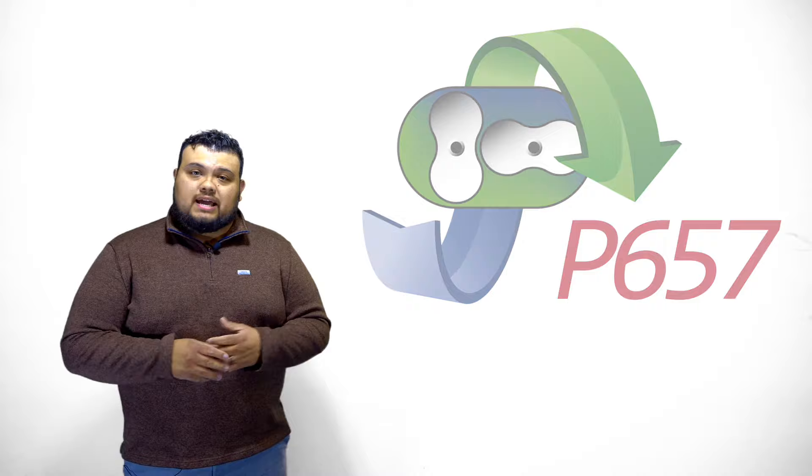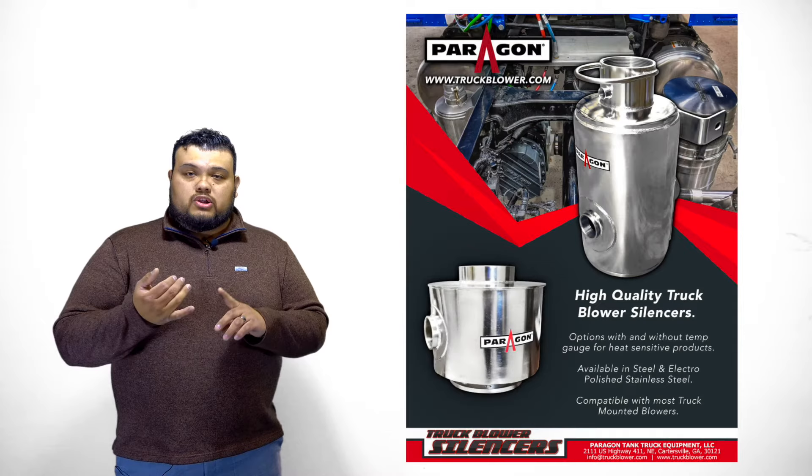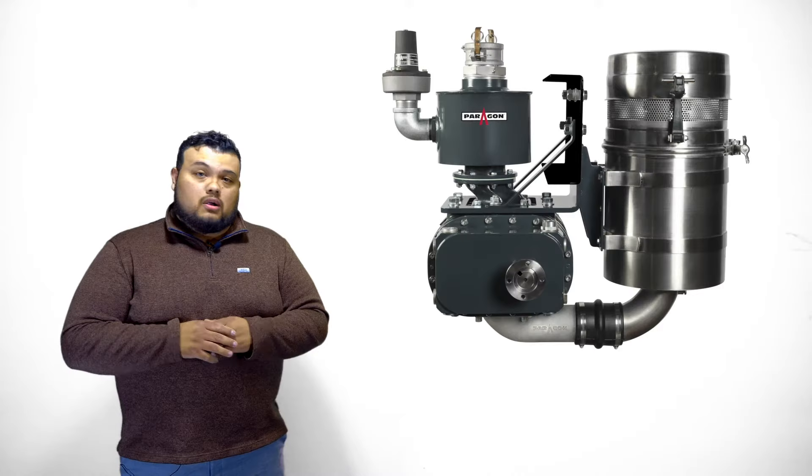With it being quiet, after six or seven days listening to this blower, it's not really going to bother your ears. The P657 blower was designed specifically for the powder market — to offload products like cement, fly ash, and flour. We also have stainless steel options when you're offloading any food-grade material. The P657 is the blower you want when you're offloading powders.